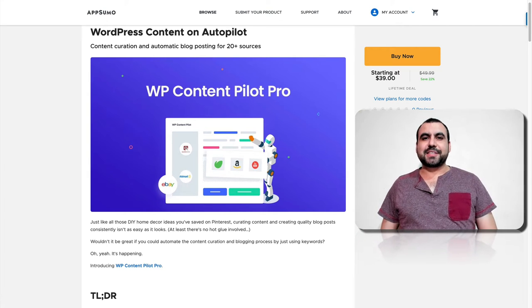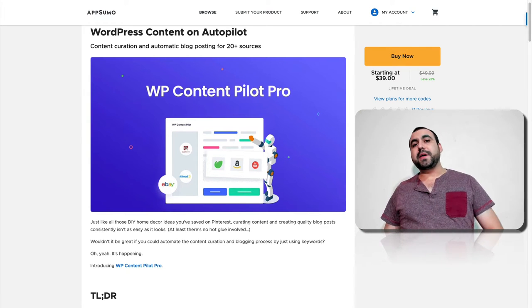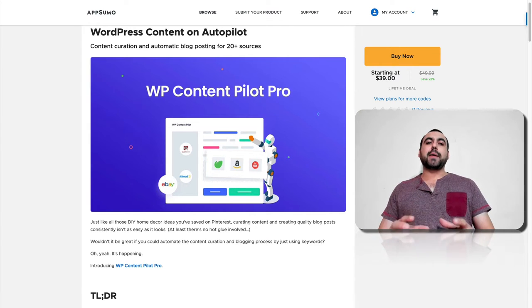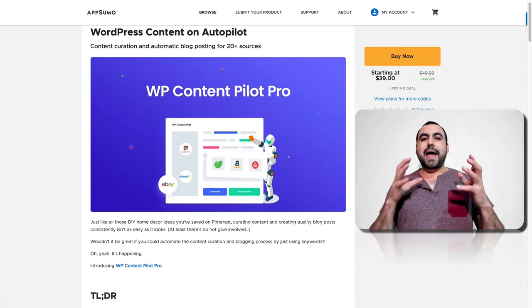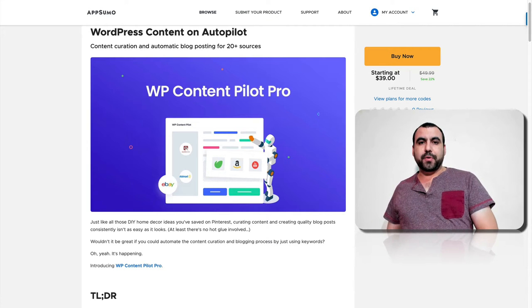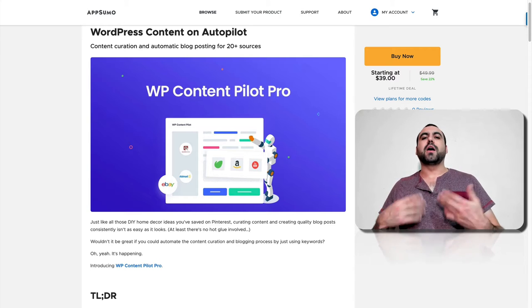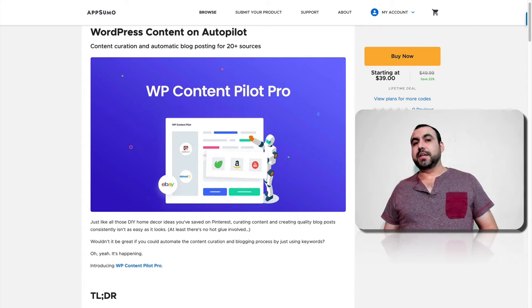What's up, guys? My name is George and this is Sass Master. Today we're going to check out WP Content Pilot Pro. What WP Content Pilot Pro does is it grabs content from other places and posts it automatically on WordPress. Once you finish setting it up, it's going to do everything on autopilot and start posting everything automatically at the time you set it to.